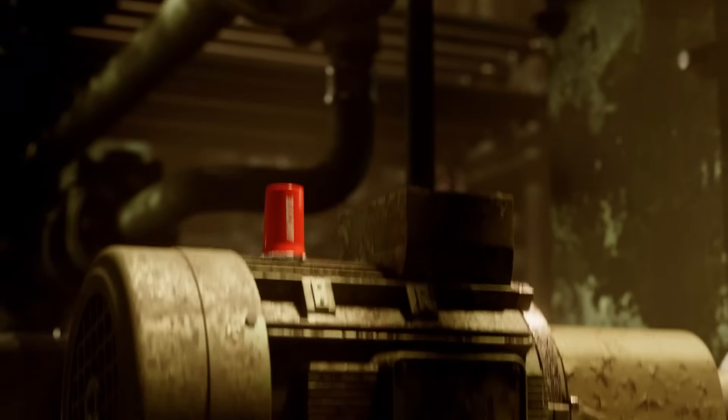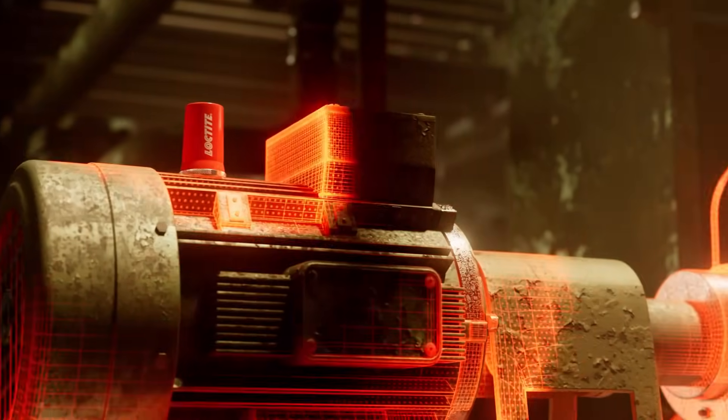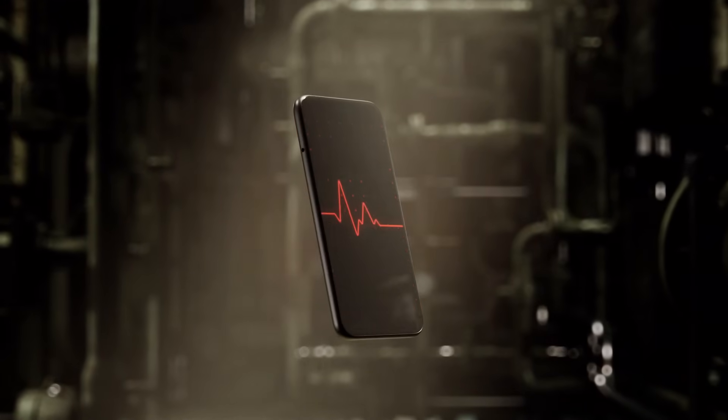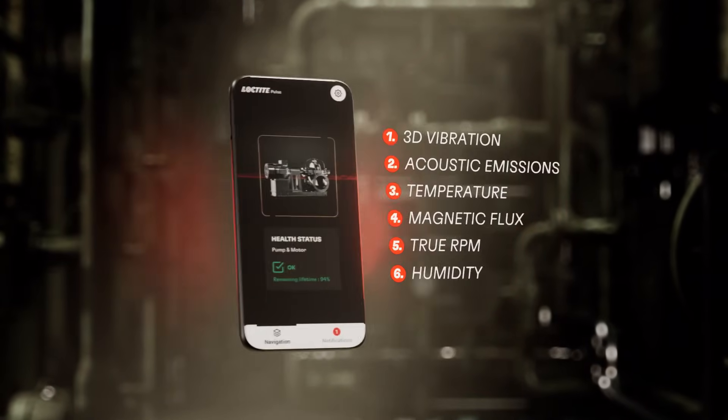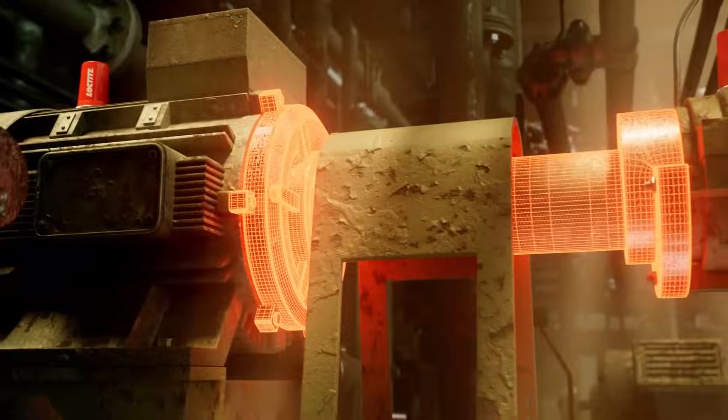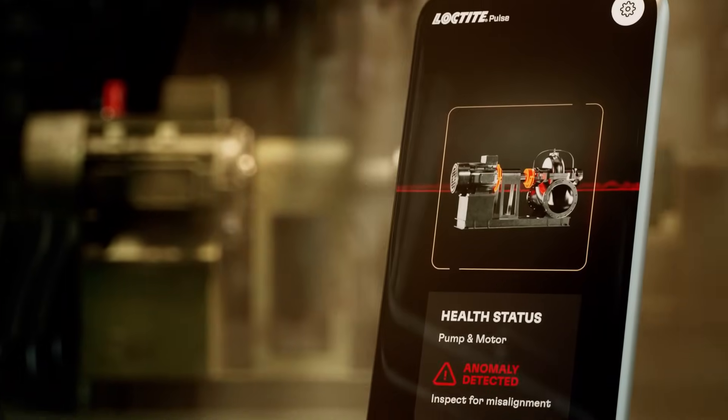Loctite Pulse Smart Rotating Equipment is fully wireless, battery-powered, and approved for hazardous areas. Just stick it on and the Pulse system will start listening to six critical parameters, allowing you to gain valuable machine health insights for smarter decisions.